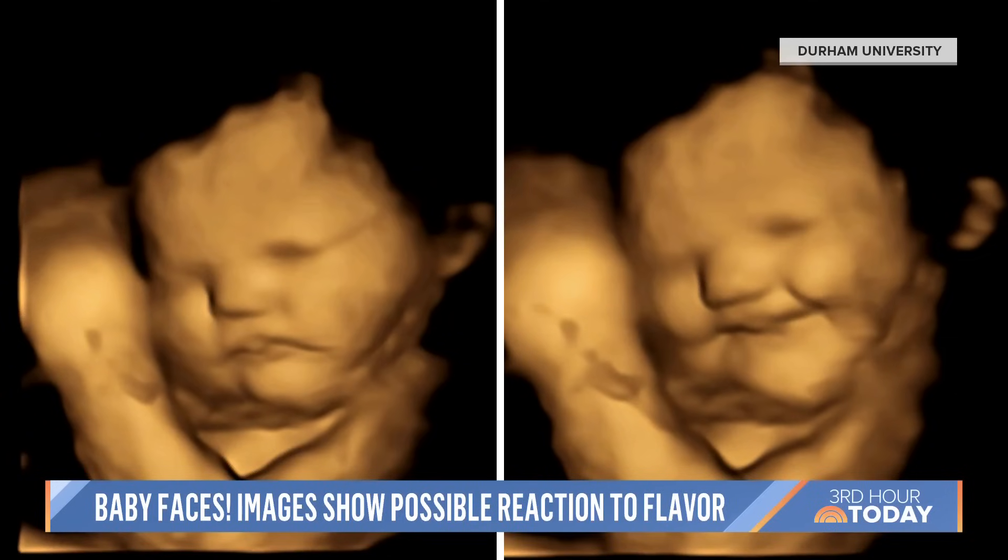Do you want to guess what was on the left? So the left is a baby in its resting state. And then on the right, you see how he smiles? Twenty minutes after the mom ate some carrots. On the left was just a resting state, but he liked the carrots. She had like a carrot pill.